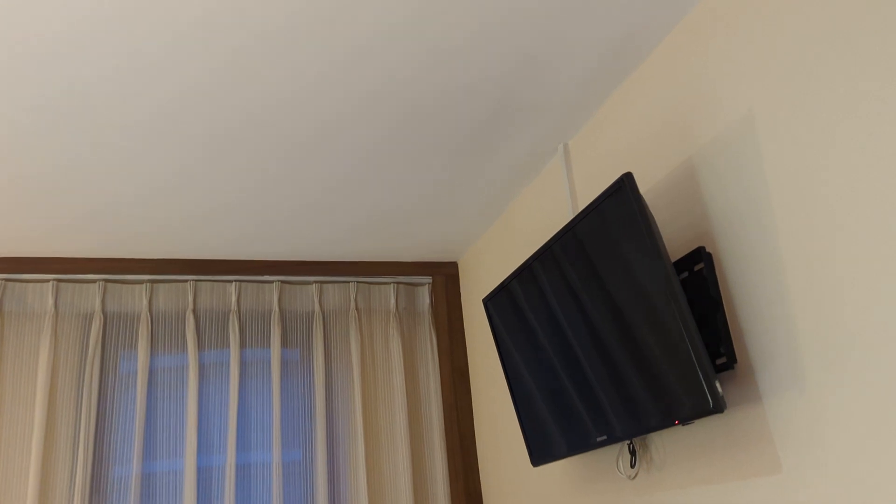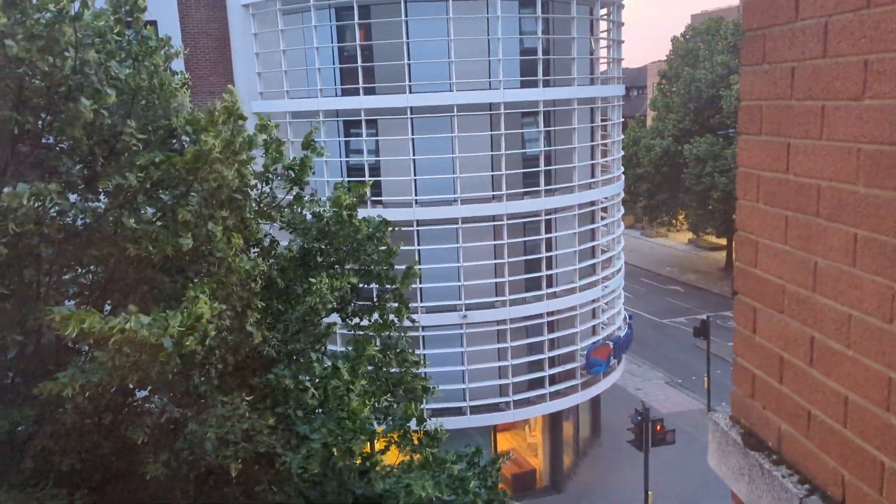A small television, and let's see what the view is. We have actually a view over the Travelodge across the road.